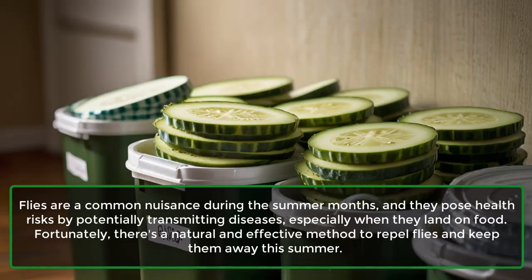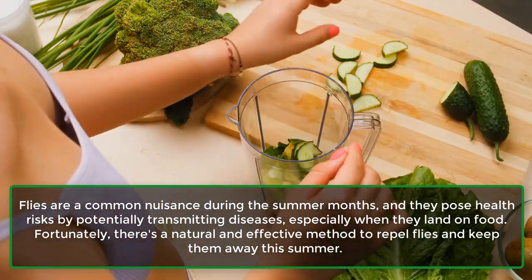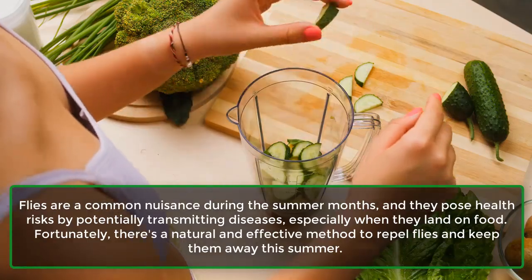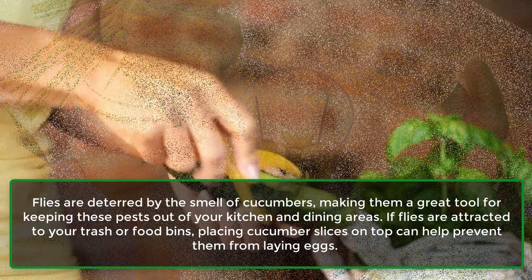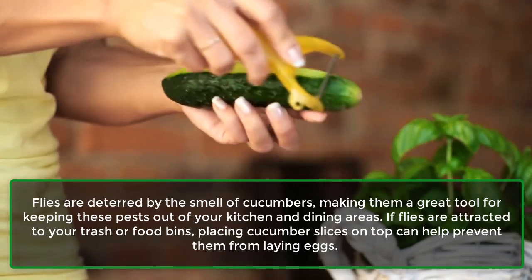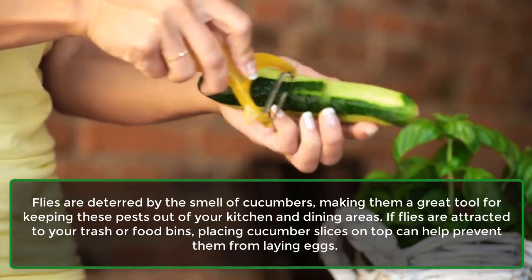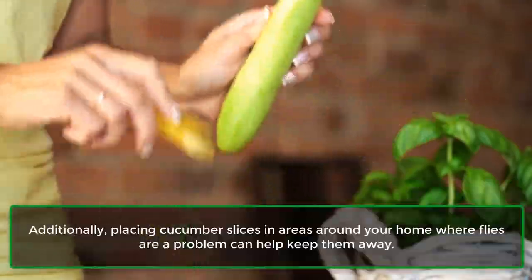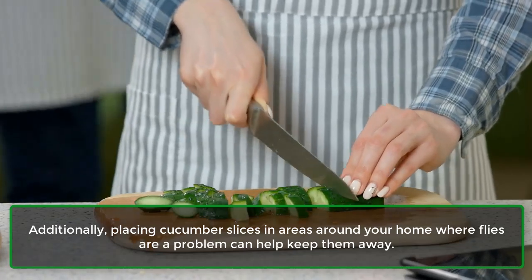Flies are a common nuisance during the summer months, and they pose health risks by potentially transmitting diseases, especially when they land on food. Fortunately, there's a natural and effective method to repel flies and keep them away this summer. Flies are deterred by the smell of cucumbers, making them a great tool for keeping these pests out of your kitchen and dining areas. If flies are attracted to your trash or food bins, placing cucumber slices on top can help prevent them from laying eggs. Additionally, placing cucumber slices in areas around your home where flies are a problem can help keep them away.